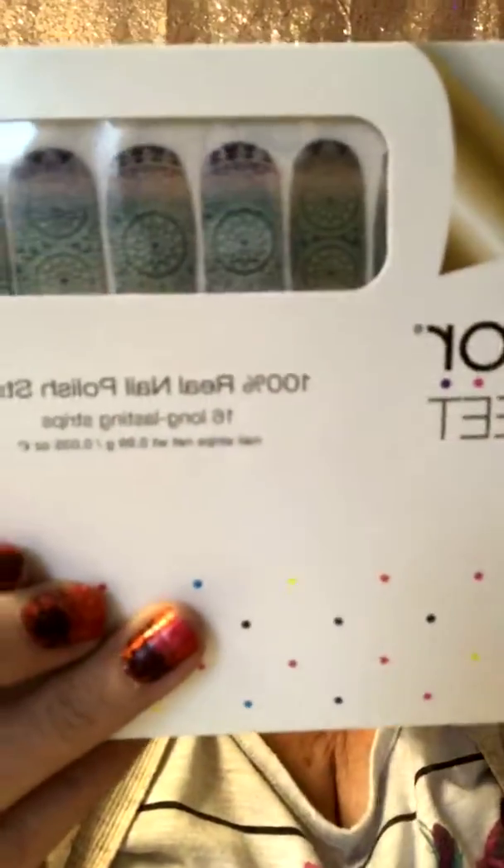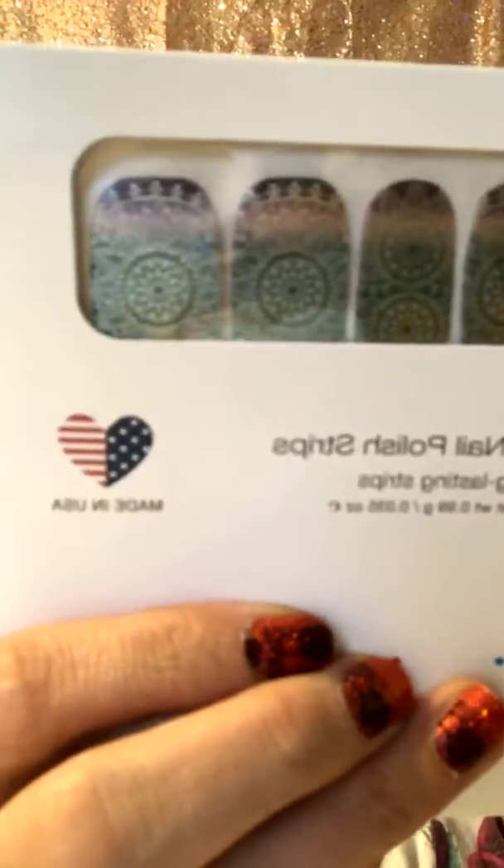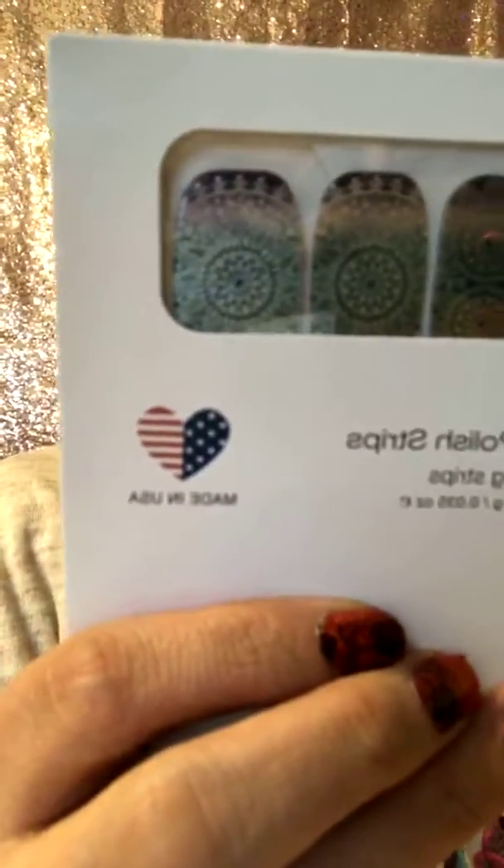Okay, check these ones out — Drop and Give Me Zen. So who's into those like Zen coloring books? I love the fact that these are like blues and purples. They're super awesome. Love them!